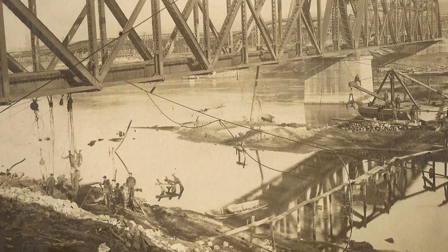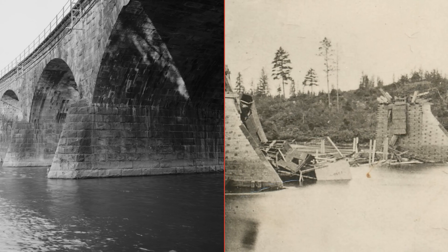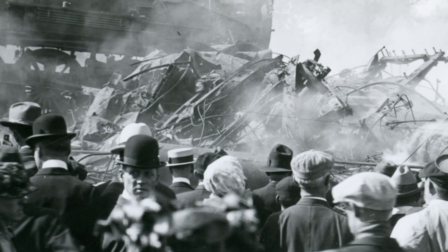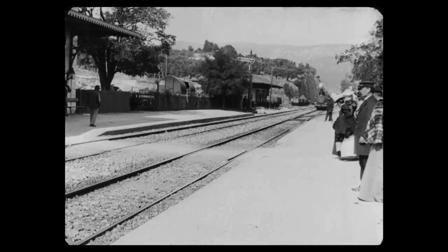American railroads learned this expensive lesson. They went from stone to steel and then back to stone because steel bridges kept failing as loads increased. Sometimes those failures resulted in serious accidents, and they made passengers nervous about riding over structures that might collapse.